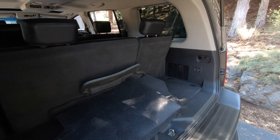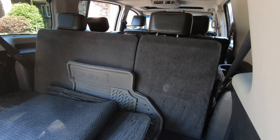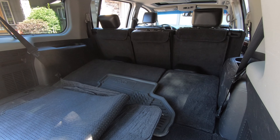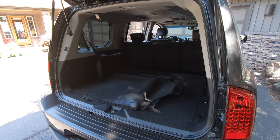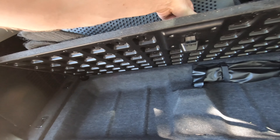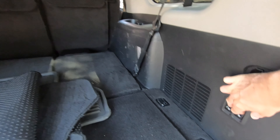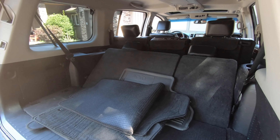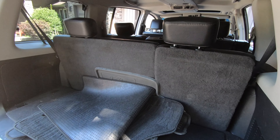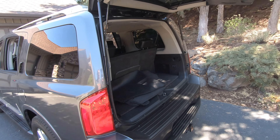The third row seat backs can be dropped down electronically, with controls for either side so they fold independently in a 60/40 split. With those seat backs down there's plenty of cargo space. Below the floorboard there's additional storage space. Controls on both sides allow you to bring the seats back up. The electronic rear hatch is controlled from the driver side.